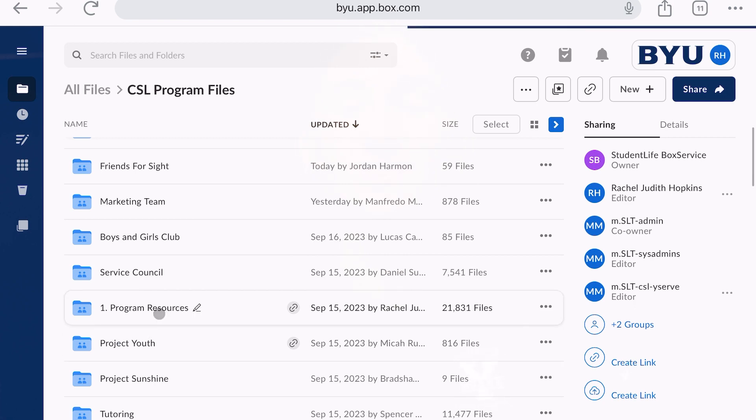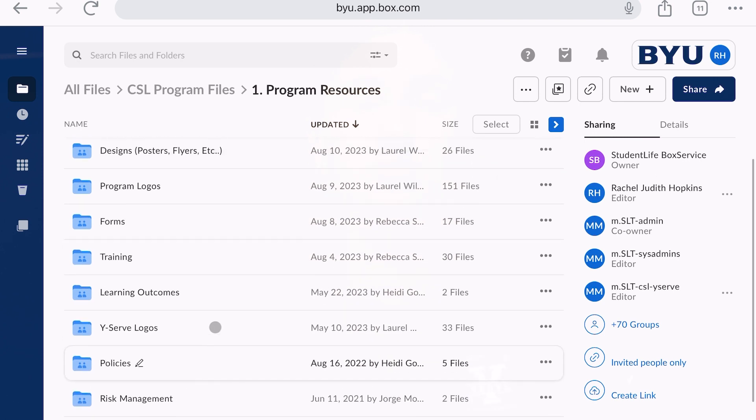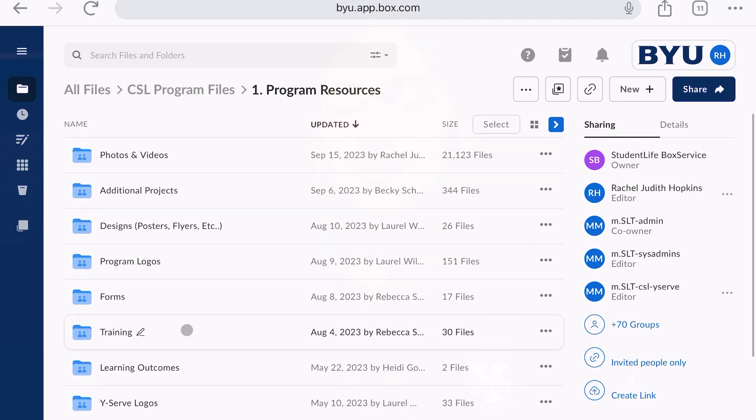In the program resources folder, you'll find the YSERV training handbook, design files, photos, videos, forms, additional training information, logos, and the marketing guidebook.